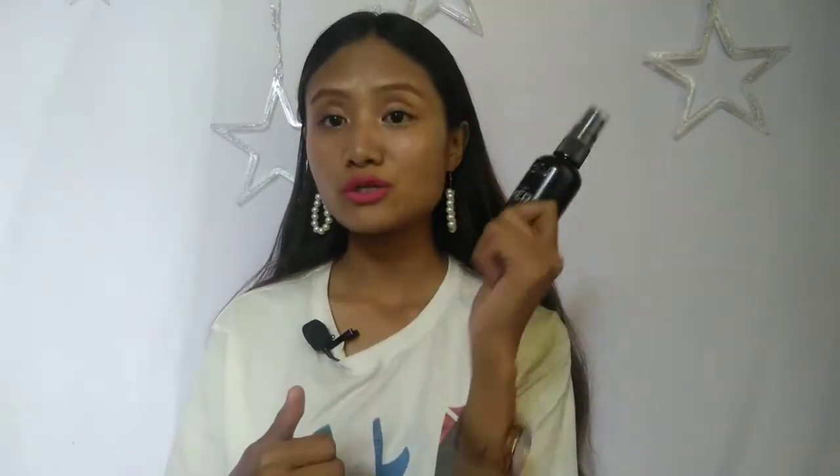Another product — this is my second purchase and it's my very favorite makeup fixer. I bought this again. It's from Swiss Beauty and it does the job really well.